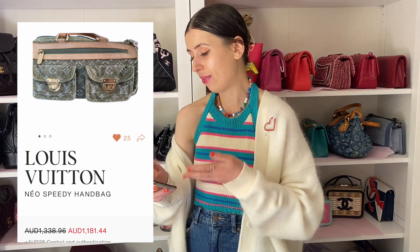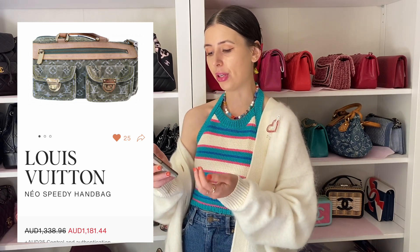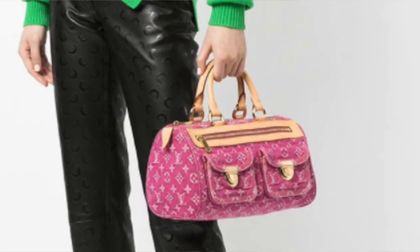There's also the Neo Speedy, which really varies all over the internet with the pricing. I've seen them go for $800 Australian dollars. I found this green one which is really cool for $1,100 Australian dollars — that's less than half the price of that pink one — and it's still in excellent or really good condition. I find these in fuchsia pink as well, which is what I really like.